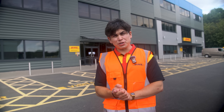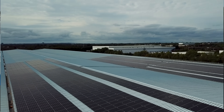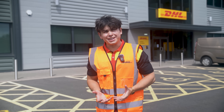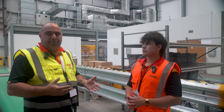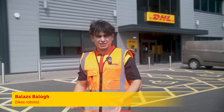Welcome to the future, also known as Coventry in the UK, where one of DHL Supply Chain's most advanced and newest warehouses is located. We're going to spend an exciting day together with robots, meet the people who work alongside them, and explore a little bit about the technology used in these DHL facilities.